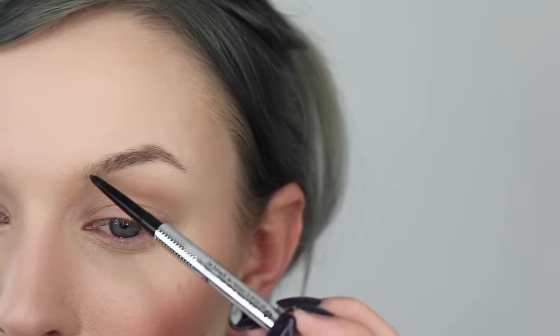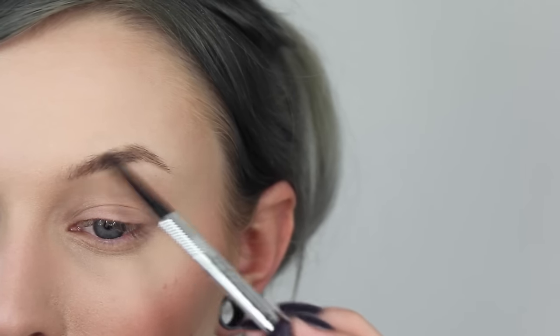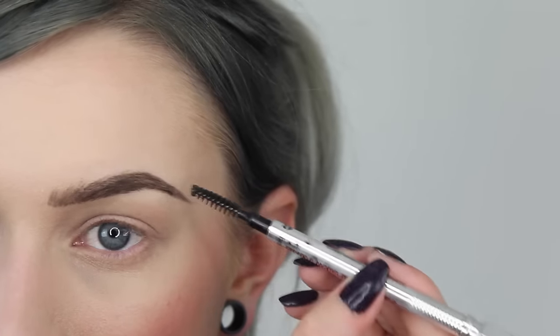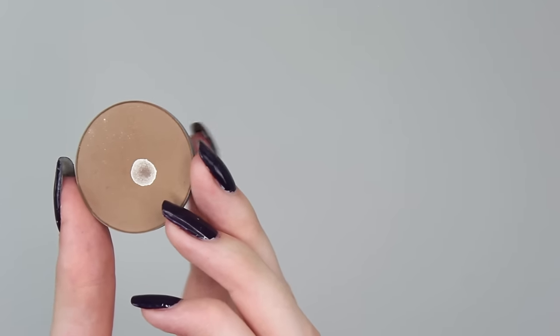For me, brows are the most important part of a makeup look, just because mine are very sparse and thin. I will create the illusion of brow hairs with a brow pen using small strokes to create quite a harsh brow, which I really really like.